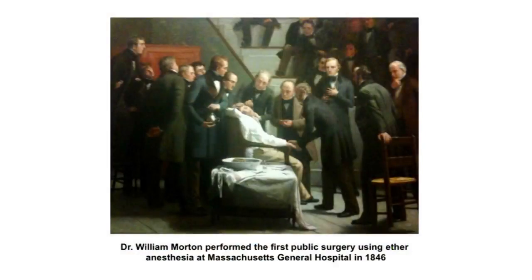The first obstacle is controlling pain. A major advance in surgery occurred back in 1846 at what is now known as the Ether Dome at Massachusetts General Hospital, when Dr. William Morton performed the first public surgery using ether as general anesthesia.